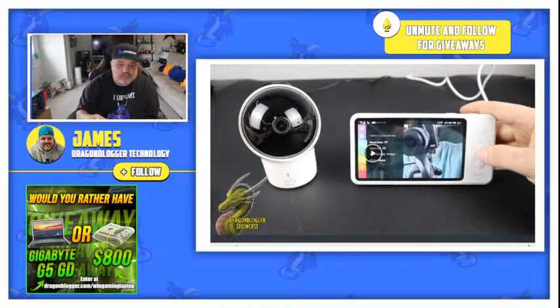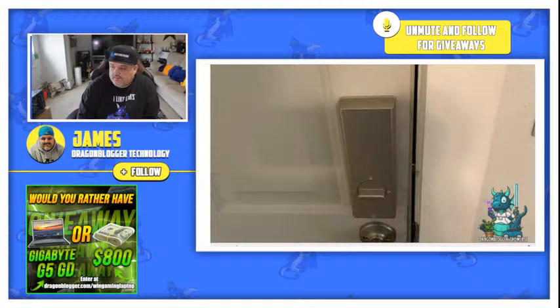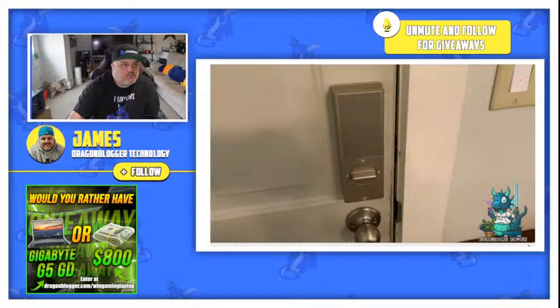Next up is another Eufy product — this is actually the Security Smart Lock for the doors. I've just recently installed my latest and greatest Eufy security door lock. I absolutely love the Eufy security smart lock that I have in my back door, and now I have one for my front door. This one is a little different from my other one — the other one has Wi-Fi built in, whereas this one has a Wi-Fi bridge that it comes with. You have to set it up through the device, but it's super easy. Basically that thing connects to Wi-Fi, which connects to your lock via Bluetooth, and then you're able to use it with the app.